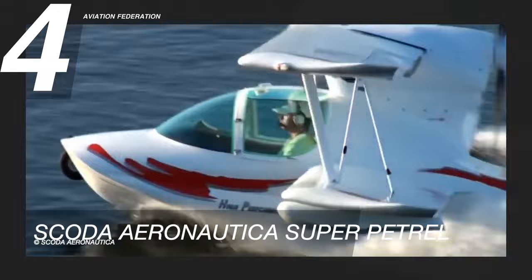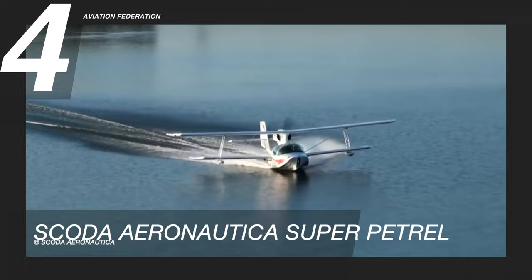The cockpit is spacious and the interior is beautifully upholstered. This plane has a starting price of $195,000.